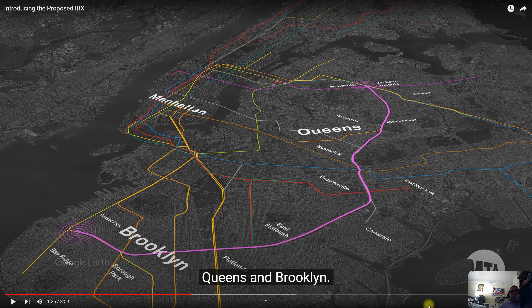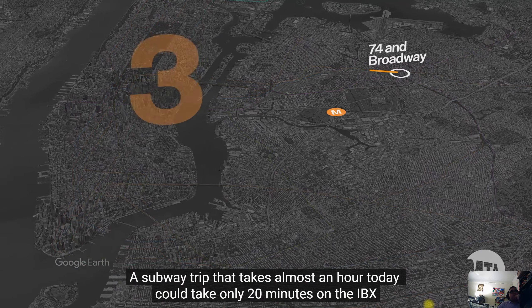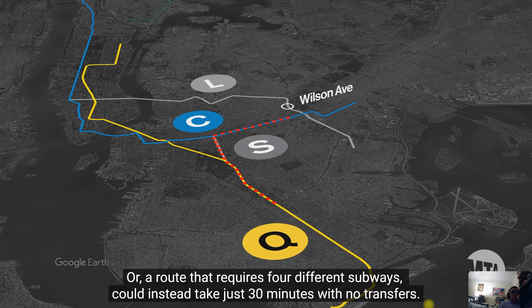The only thing is we don't know what the total fare for this line would be. End-to-end trip times on the IBX would take between 39 and 45 minutes. A subway trip that takes almost an hour today could take only 20 minutes on the IBX. They showed the example of 74th Street Broadway on the 7 to Middle Village — that huge loop you have to do to get to another part of Queens — 58 minutes currently, but with the proposed line just 20 minutes. That's stunning.